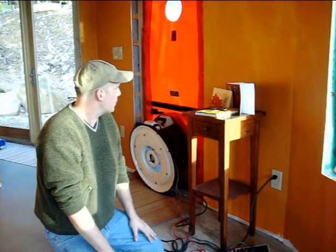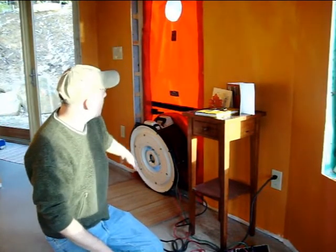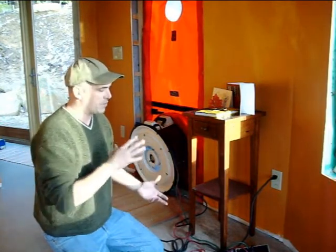What I'm doing today is a blower door test, and this is part of the work we do to certify a house for Energy Star. This big contraption here is just a big fan, and what we're going to do is pull air out of the house. What I'm testing for is how tight the walls, the floor, and the roof of the house are.